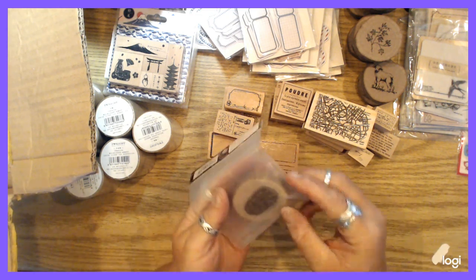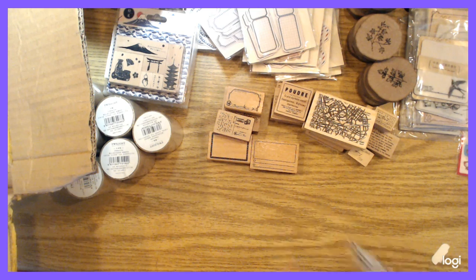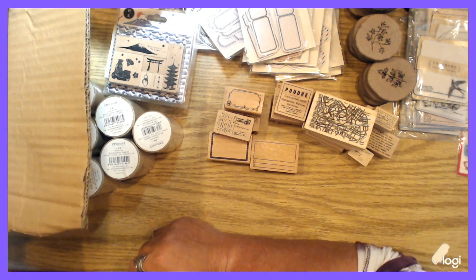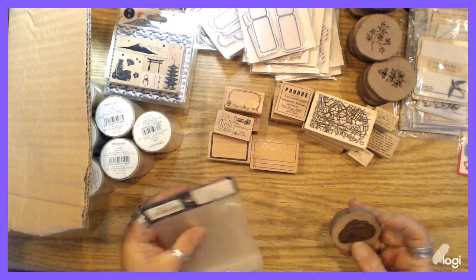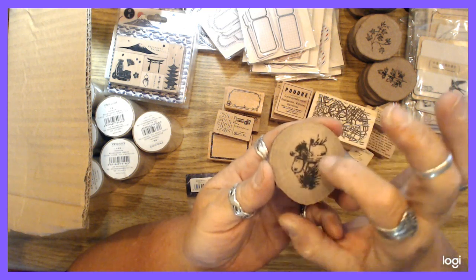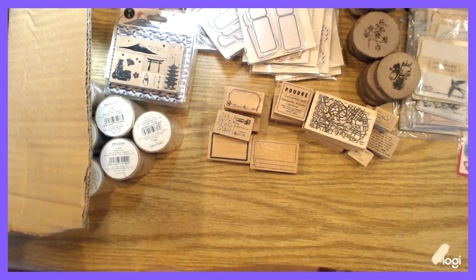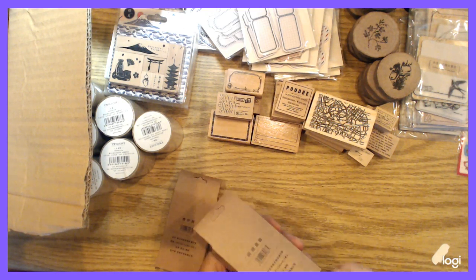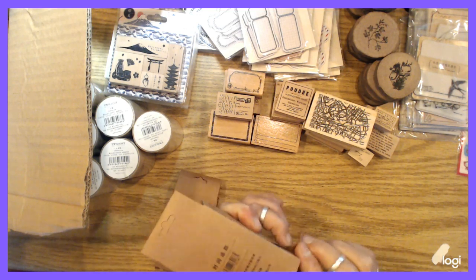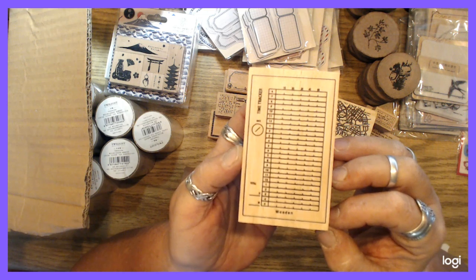Oh my god, another one — a little leaf. I love those! Is there more? There's one more. They just keep coming! This one is a mailbox — a little mailbox with kind of overgrown plants, and there's a squirrel in the mailbox — that's funny! Oh my goodness, isn't this fun? I love getting stuff. This one here is kind of planner-ish — a little timekeeper stamp and a weekly plan.